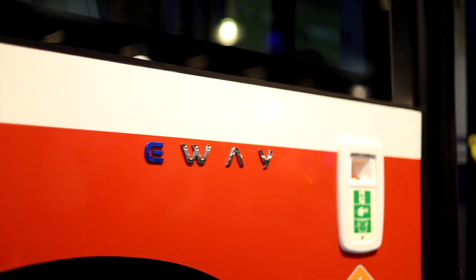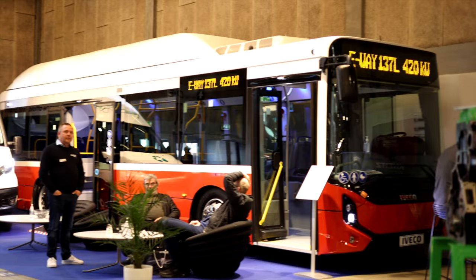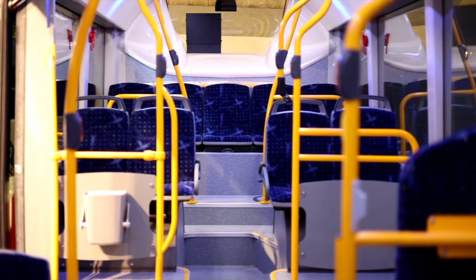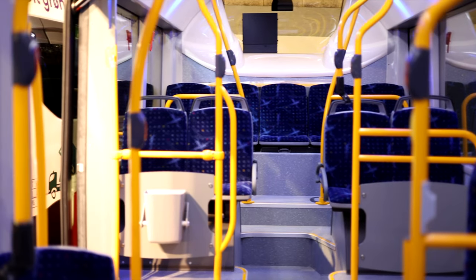Behind me we have Iveco — this is the I-Way. This one is already on the way to Tórshavn on the Faroe Islands; the ferry goes from Hirtshals on Saturday, and 36 hours after that the owner will get his first electric bus delivered from Iveco. Hopefully we can go to the Faroe Islands and make a video on this beautiful scenic area.